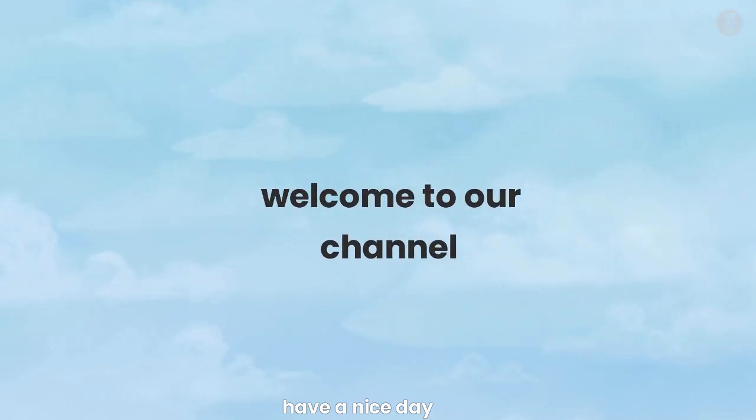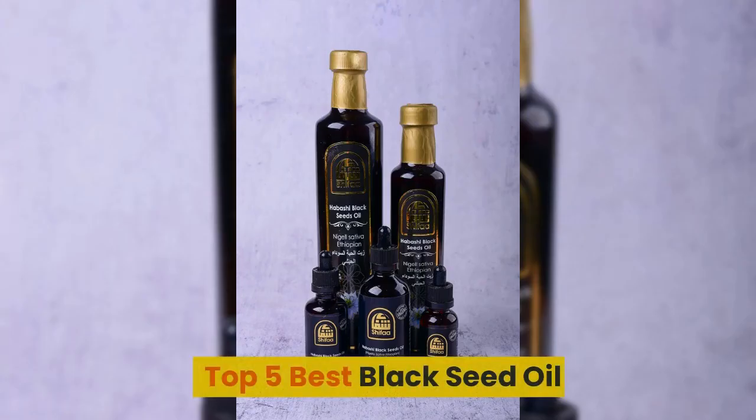Welcome to our channel. Top 5 Best Black Seed Oil.